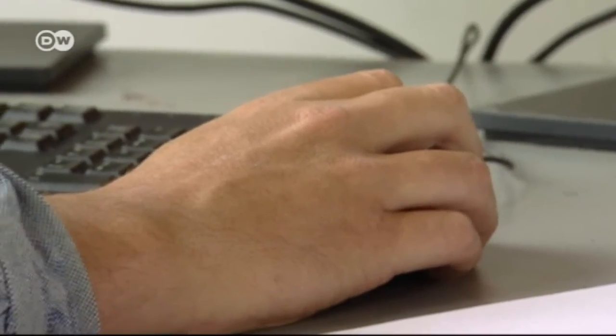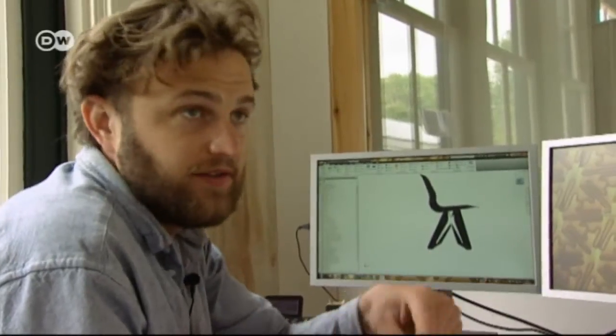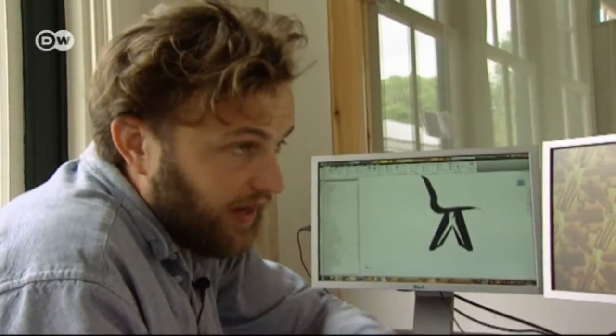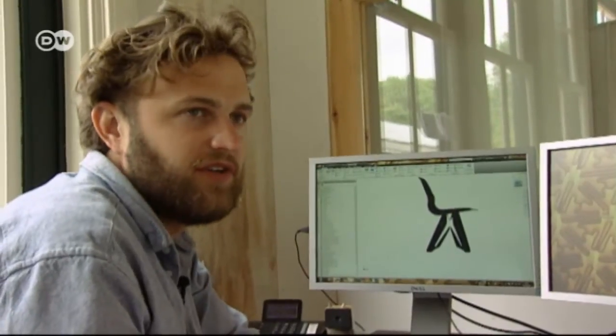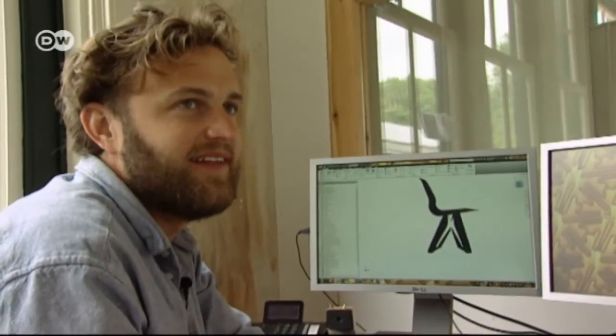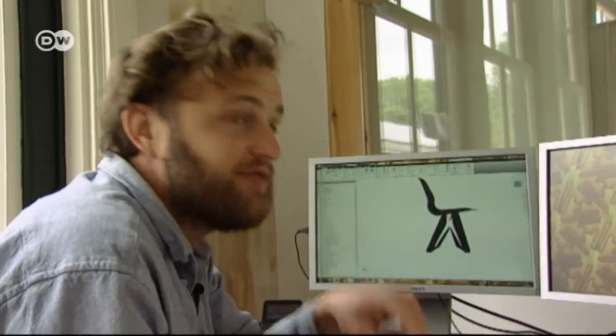Every detail counts. You cannot just cross lines — you have to consider that every mistake you make is going to be an ugly smudge in the chair. So you have to guide the lines perfectly.